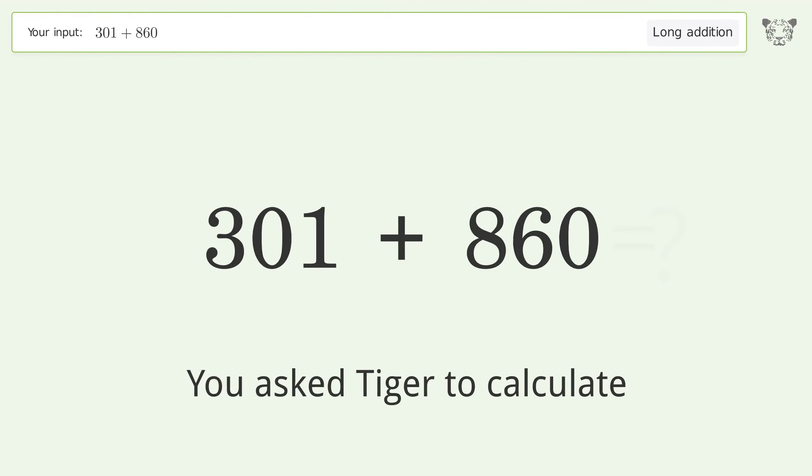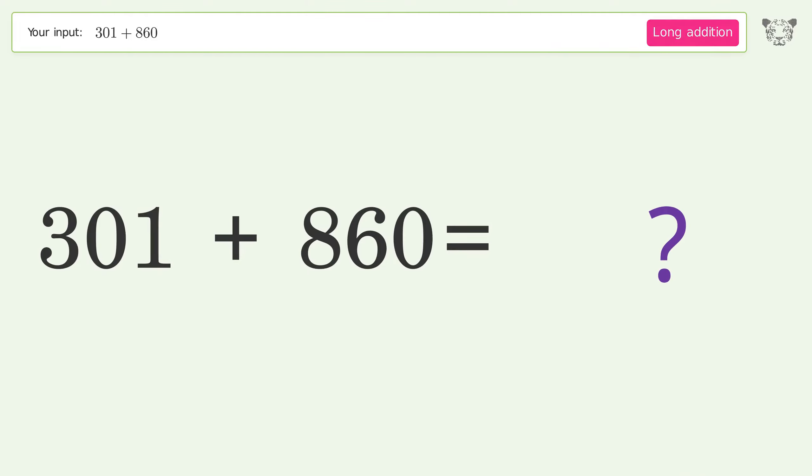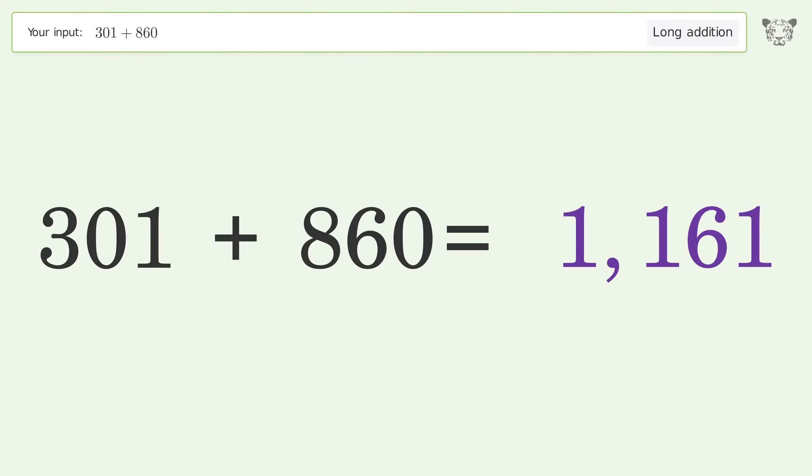You asked Tiger to calculate. This deals with long addition; the final result is 1161.